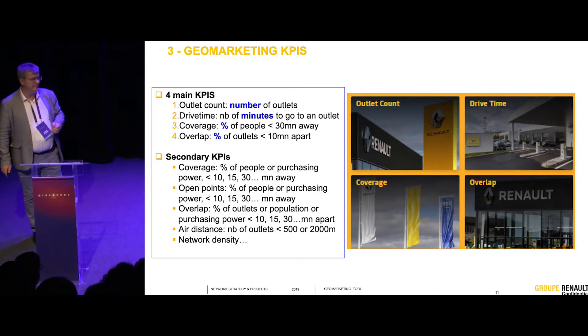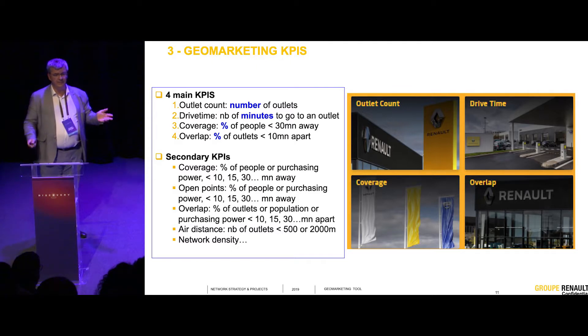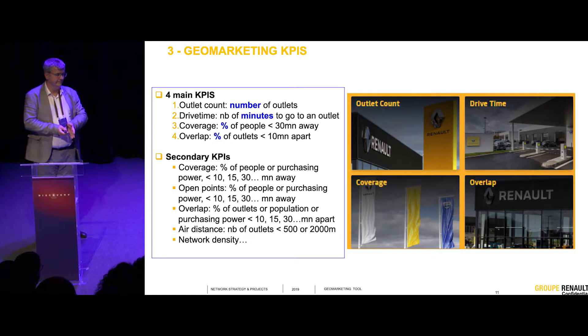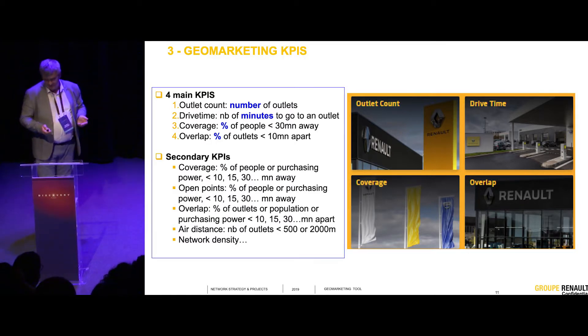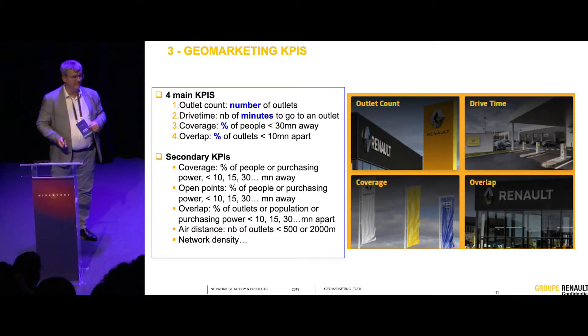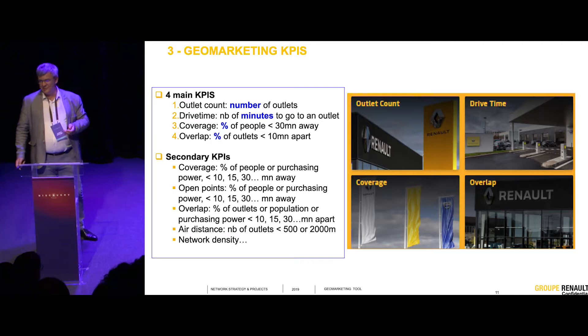We also need to limit overlap. We have countries with many, many outlets — all in the same city. This is not optimal, even if the business is concentrated in one city. In some countries like Colombia, you have nearly 40% of the market in Bogota. So you have to be in Bogota, but not only in Bogota. There is overlap which is acceptable, and overlap which is not — which we discuss with our countries.